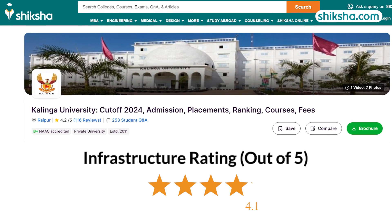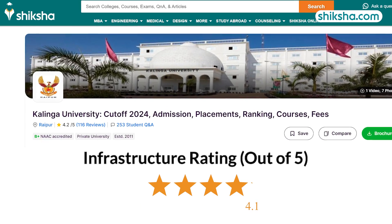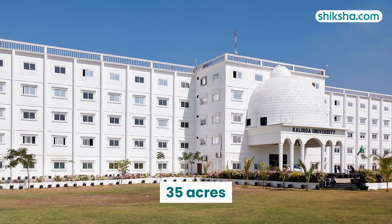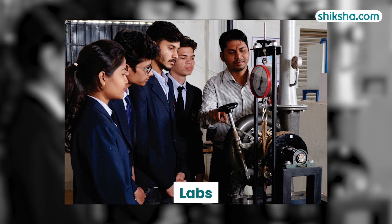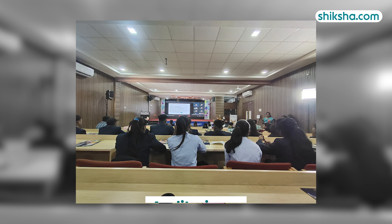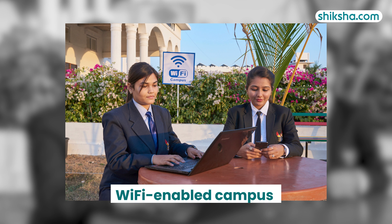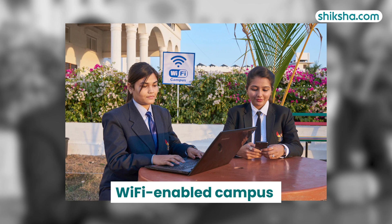Let's switch gears to the 4.1-star rated infrastructure. Spanning 35 acres, Kalinga University features modern classrooms, well-equipped labs, a stock library, auditoriums, and seminar halls equipped with multimedia systems, along with a reliable Wi-Fi-enabled campus operational round-the-clock.